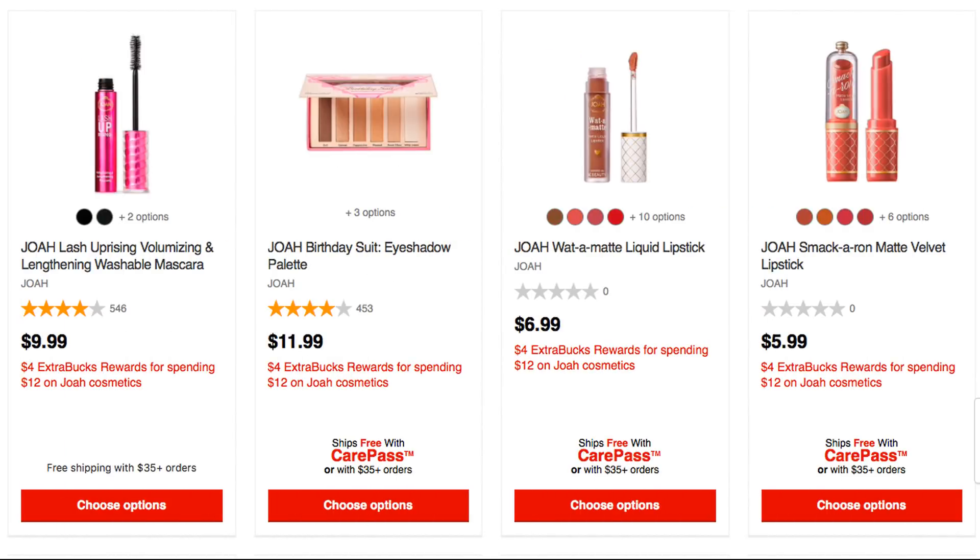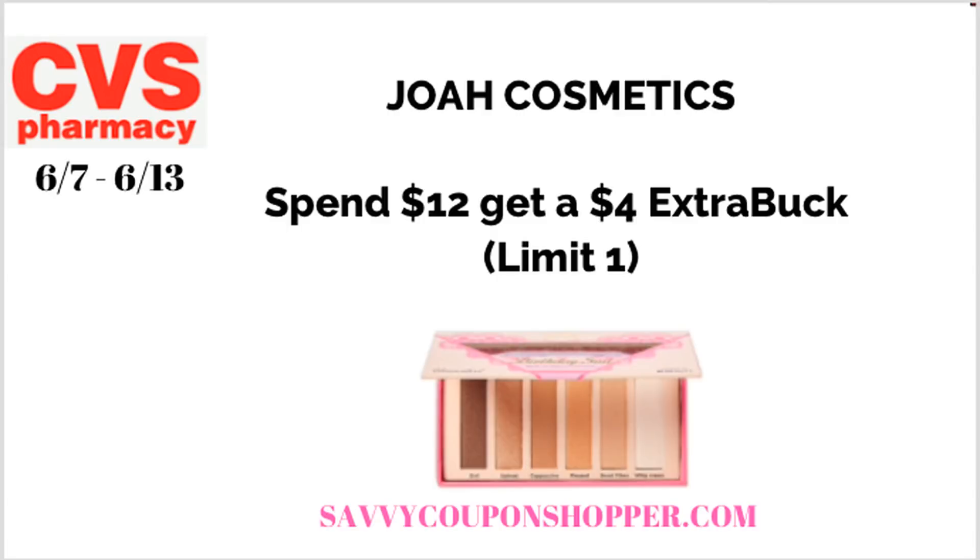We have Joa Cosmetics at spend $12, get a $4 ExtraBuck this week. I'm not super excited about this — I would only do it if you have a makeup CRT. I'm not sure if any of those tear-pad Joa coupons are even out there anymore. They have a birthday palette priced at $11.99. If you had a $3 off $12 makeup CRT, that would make it $8.99. You'd get back a $4 ExtraBuck, making your final cost $4.99.